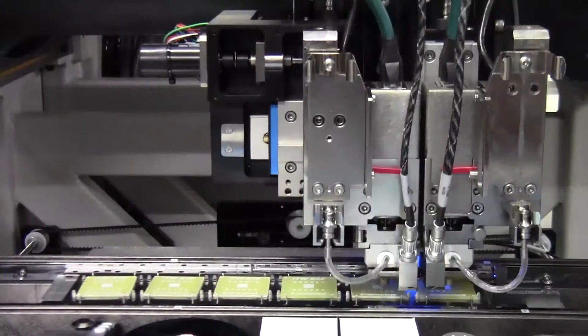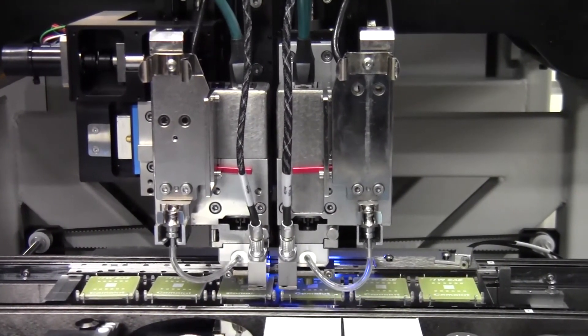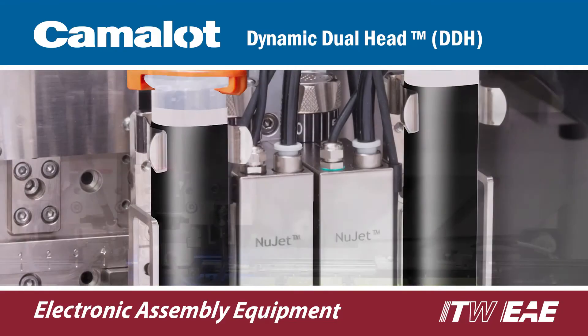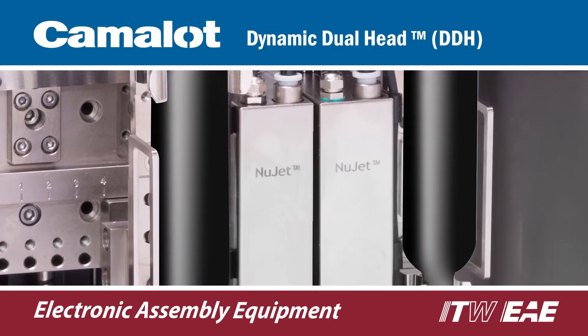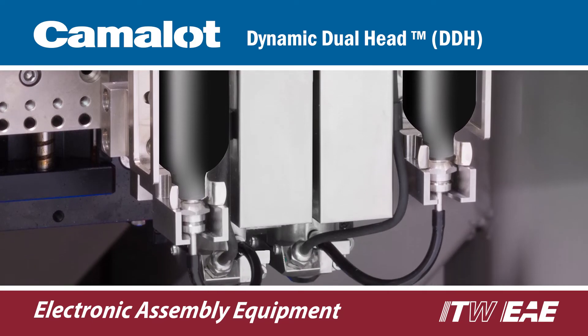The combination of DDH and NuJet within the Prodigy provides the ultimate solution for dual head dispensing. The slim line design and low mass of the NuJet allows the pumps to be pitched down to just 28 millimeters apart.